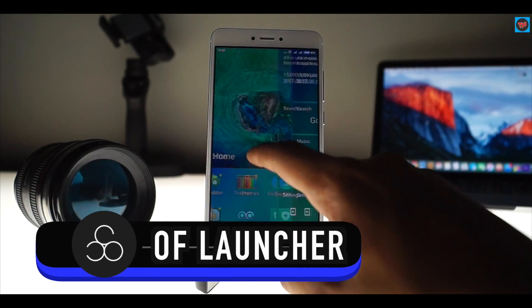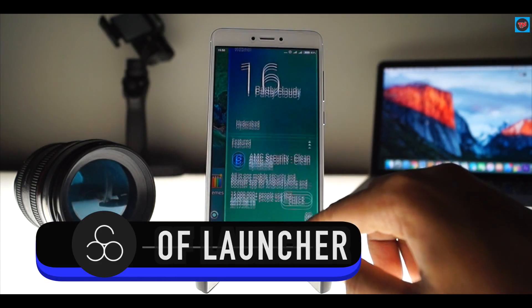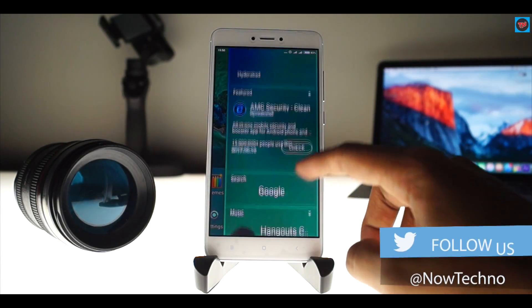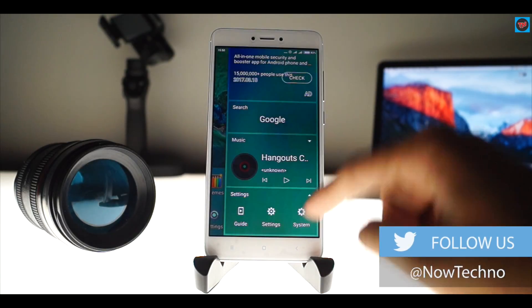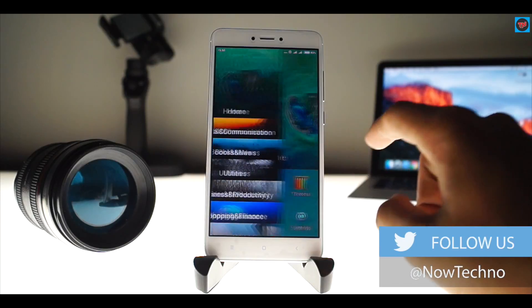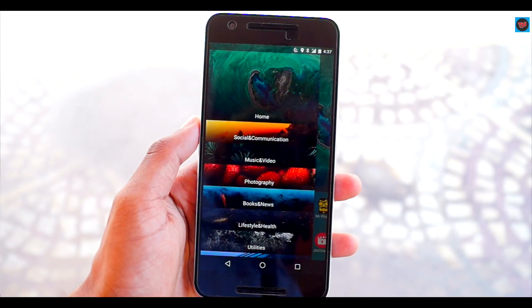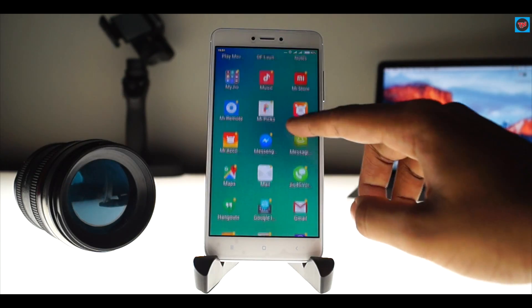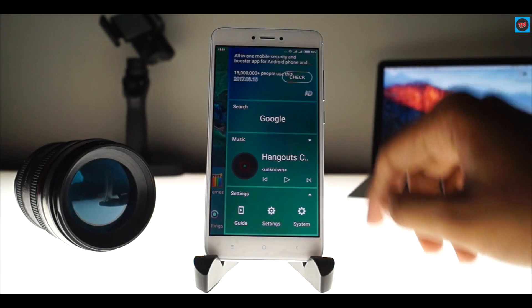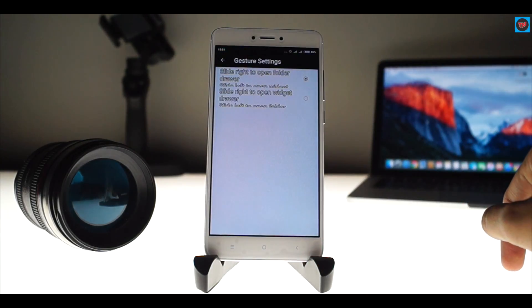The first launcher on the list is OF Launcher. This is a new app on the Play Store and is still in development, so it may be unstable on your device. On this launcher, swiping right gives you weather settings and Google Search, while swiping left shows apps placed in categories, well-customized with wallpapers. The app drawer is mostly vertical, and you can also customize gestures in the settings. Do check out this launcher at least once.